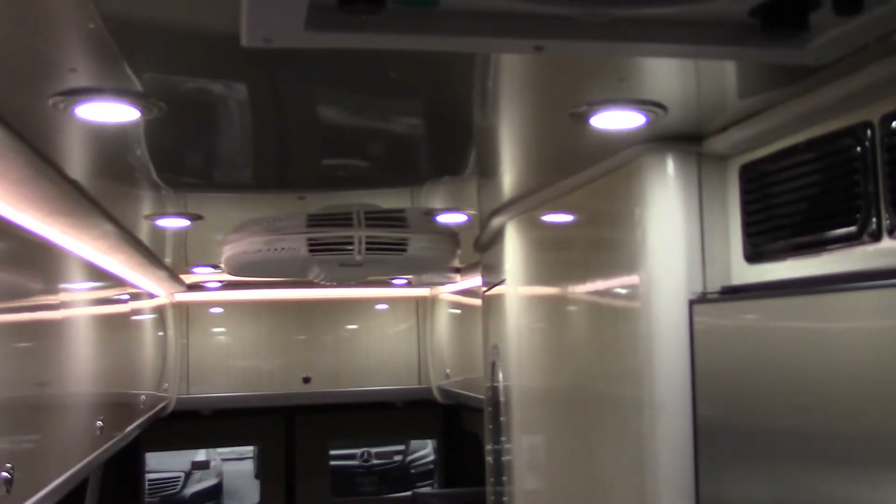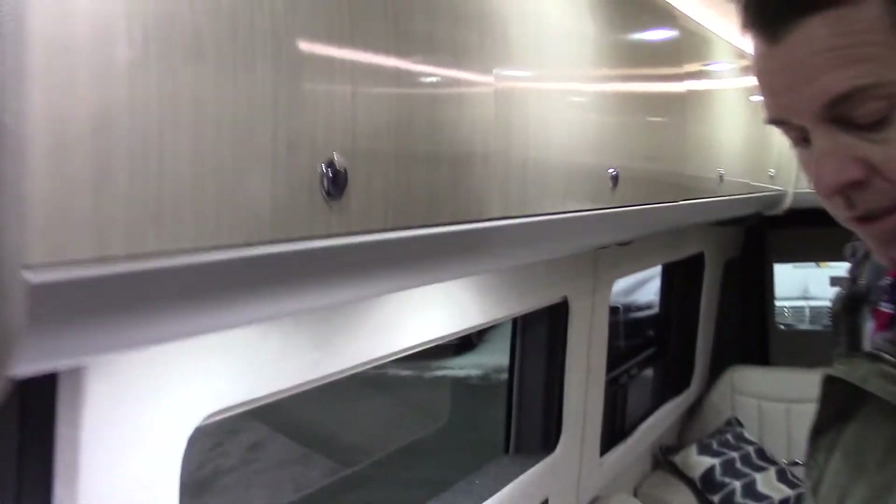If you look at the ceiling, all those lights are LED lighting, so it has dimmer switches as well so you could dim the lights. You also have lights underneath the counter. The flooring is a marine grade flooring.